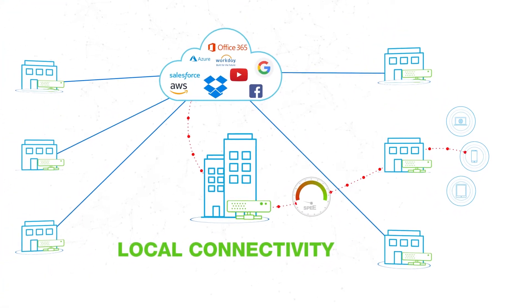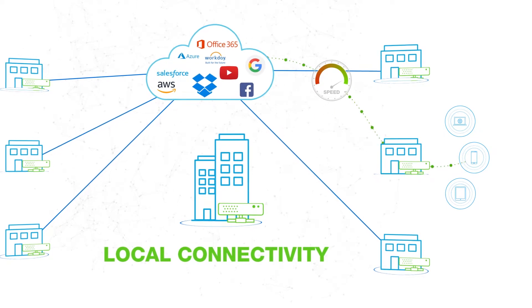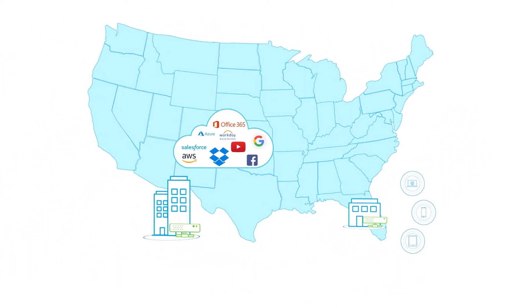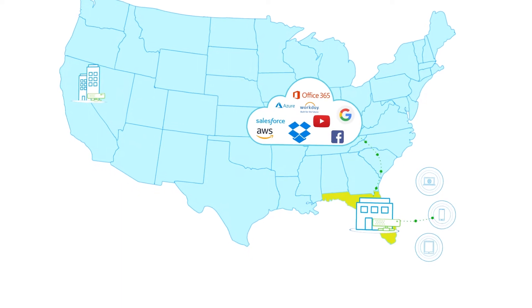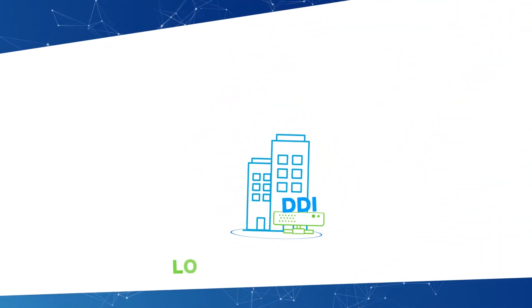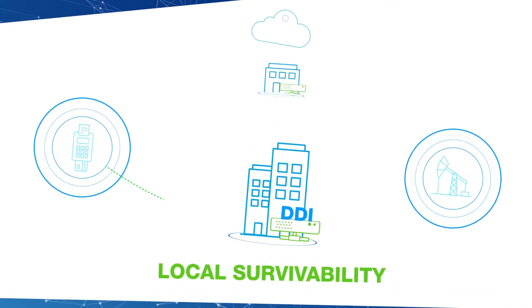This radically improves performance of cloud-based applications like Office 365 by guaranteeing that remote users connect to the closest entry point in the cloud. Employees in your Miami branch are guaranteed to connect to their cloud applications close by. Through BloxOne DDI, on-premises appliances also provide local survivability for DDI services, a must-have for a broad range of remote locations.